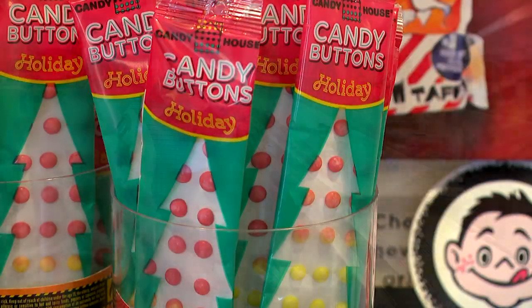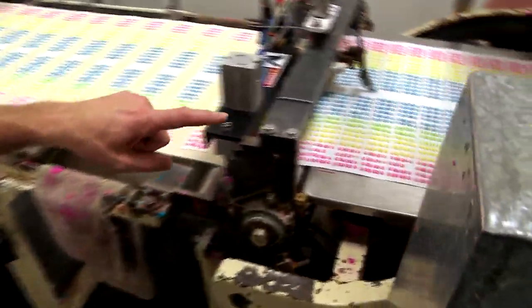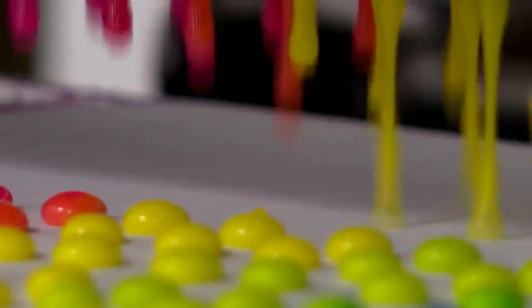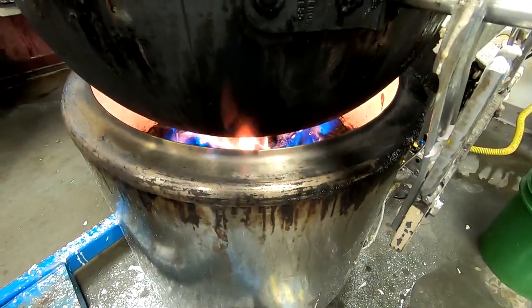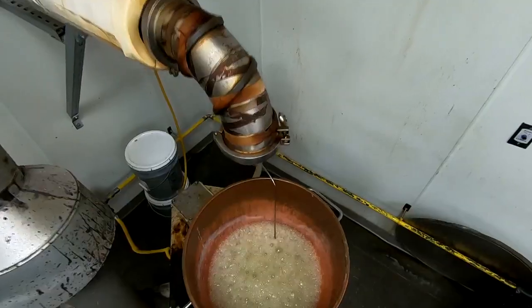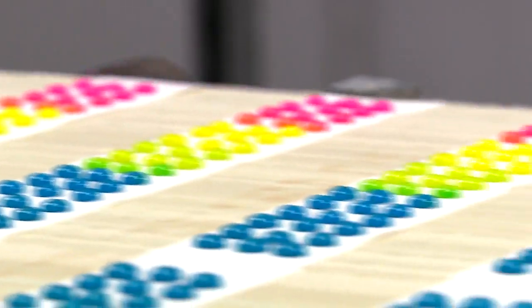Candy buttons — take a look at how those are made. This machine has been cranking these out since 1905, and that fits right in with everything else you'll find here in the back of the building: old contraptions and copper kettles. It's like finding a golden ticket. It's Willy Wonka.